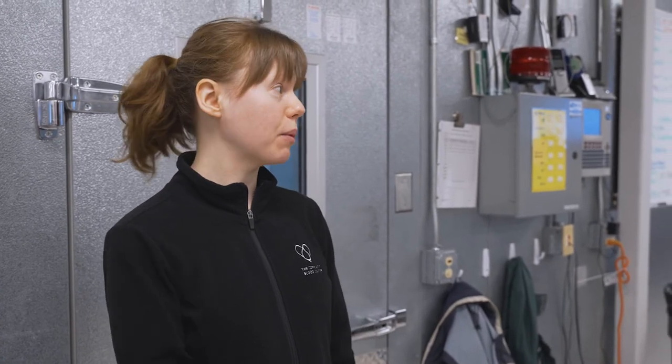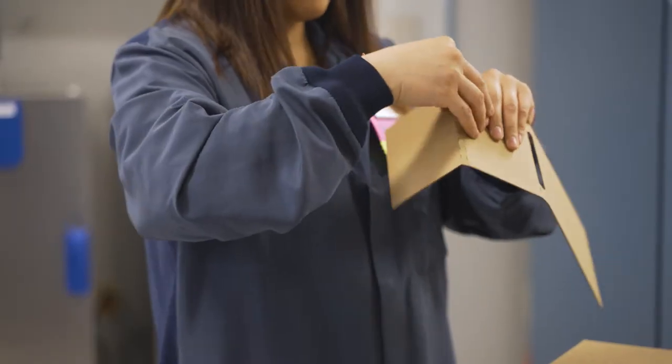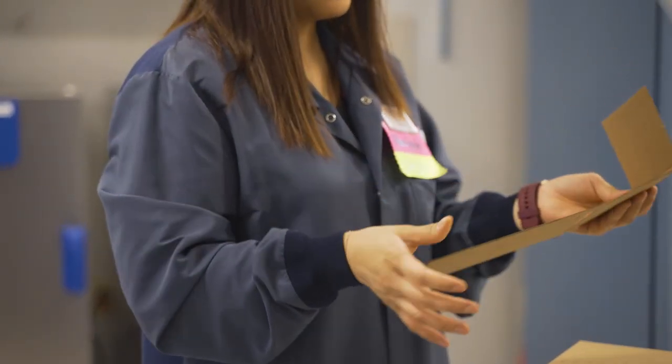We are open 24/7 — anytime a hospital needs blood because a patient needs blood, we receive that order and pick the products from the shelf to meet it. Then we ship them out, pack them up, and arrange for transportation to the hospital.